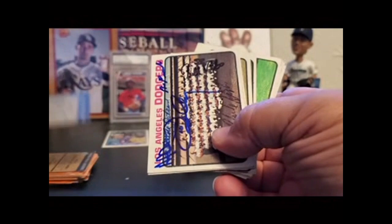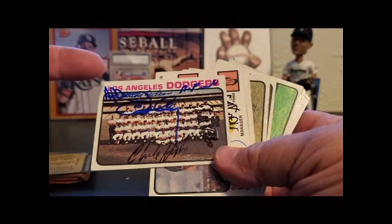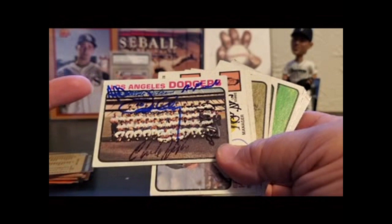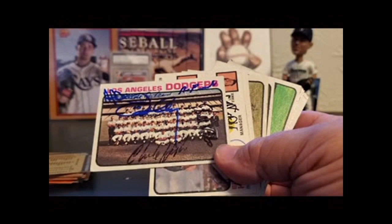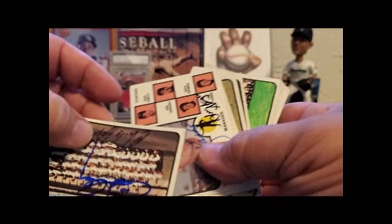Here's a Dodgers team card. I got a lot of people on this one, so some of them even signed over each other. Al Downing, Claude Osteen's kind of underneath it, Ron Parinoski, Ron Cey — the Penguin. Charlie Huff. And this one in black I couldn't read at first — Bobby Valentine. Yeah, Bobby V. And he still signs.